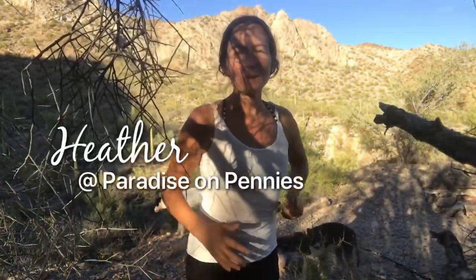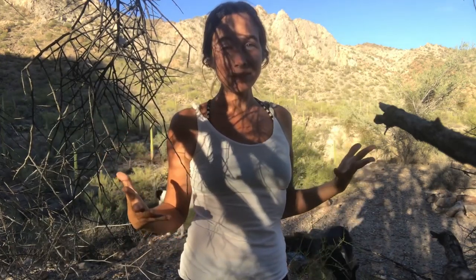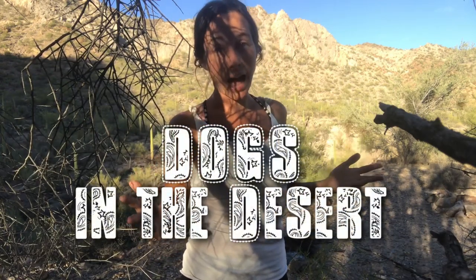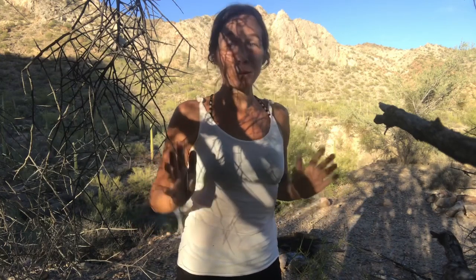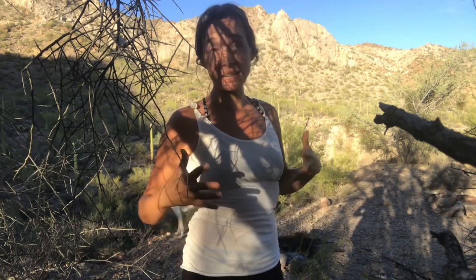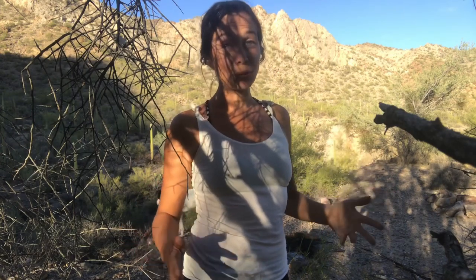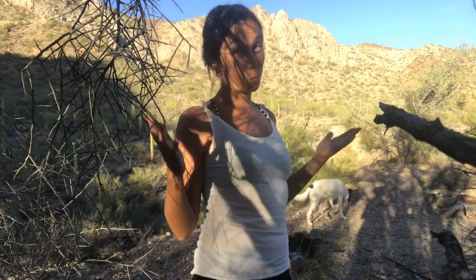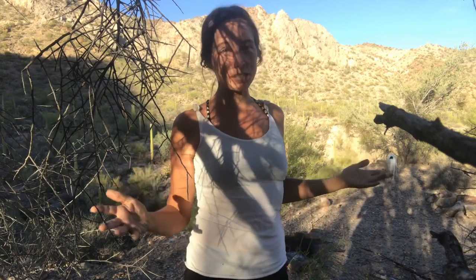Hi there! Today I want to talk about what you should bring with you if you'll be traveling or living on the road and you have dogs and you think you'll spend a lot of time in the desert. This will be good for anyone on a short road trip with desert hiking, or those planning to van life or travel as a nomad with dogs, since the desert is where it's warm and a prime spot to be when winter hits.